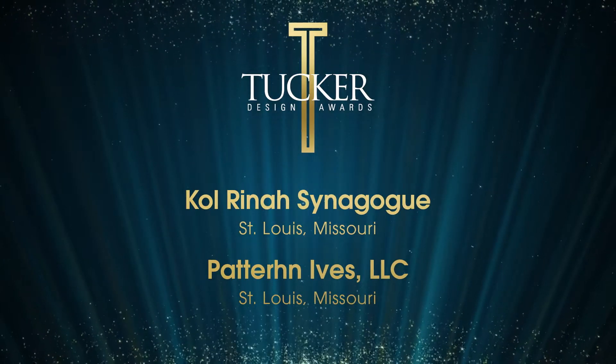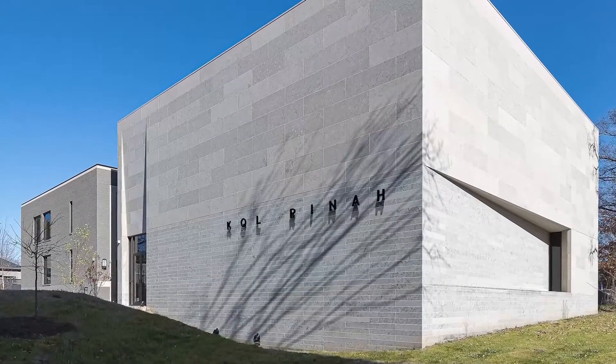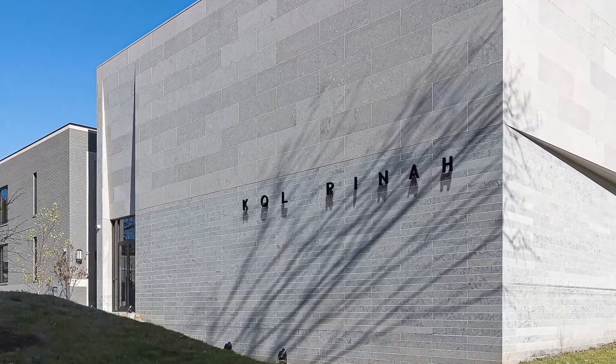Pattern Ives LLC is the recipient for Kol Rhena Synagogue. Two established Jewish congregations in St. Louis are newly unified on a property that previously served as a Baptist church and school.